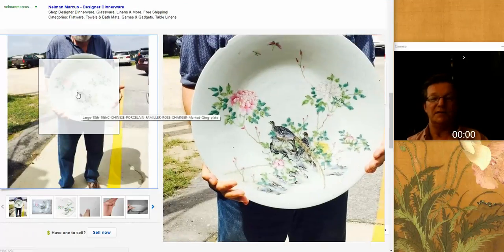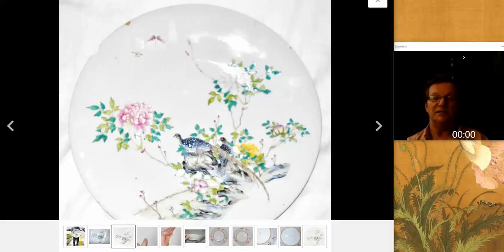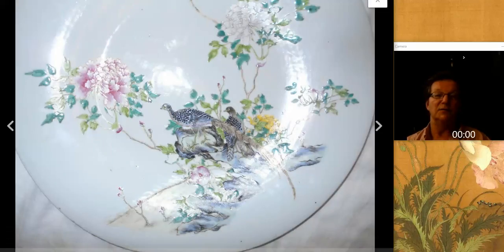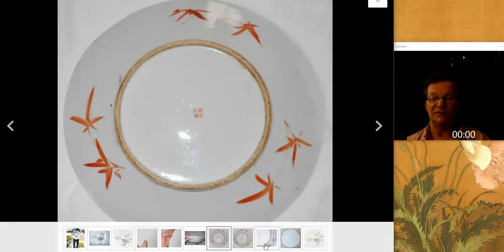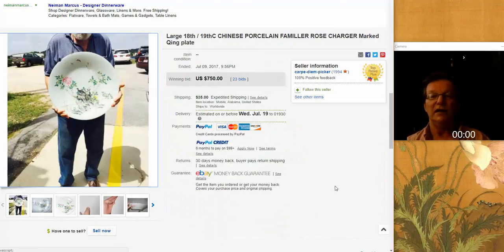Moving along to this big charger — this is clearly a late 19th, early 20th century charger. As I've said many times, when you see blackbirds of any type, typically you should think towards late 19th, early 20th century. Here you have these black peacocks or black pheasants in beautifully done famille rose enamel. Very well done — the shading was really good. There's some orange peel on the surface. It had a big chip about the size of your thumb, but this was a big charger done very much in the 18th century style. It went for $750.